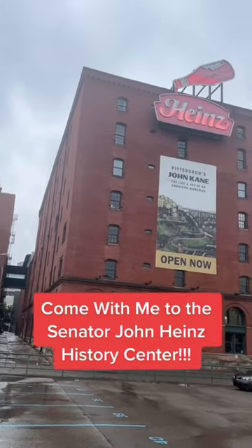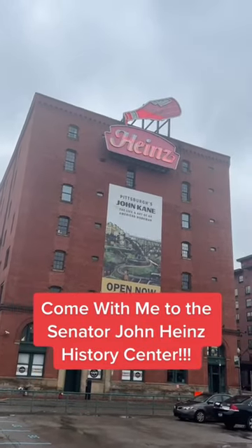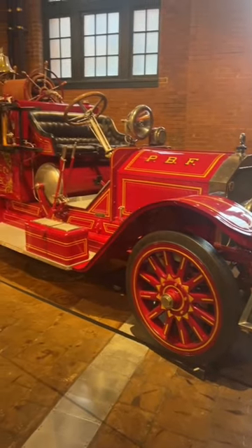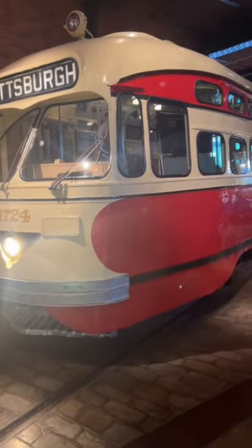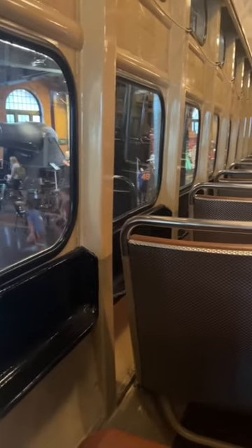Come with me to the Senator John Heinz History Center in Pittsburgh, Pennsylvania, where they've done a fantastic job of documenting moments in American history. There are old vehicles and trolleys, some of which you can even sit in.